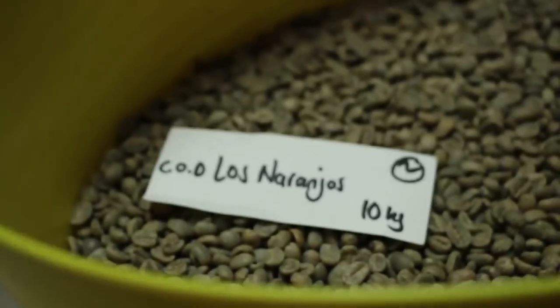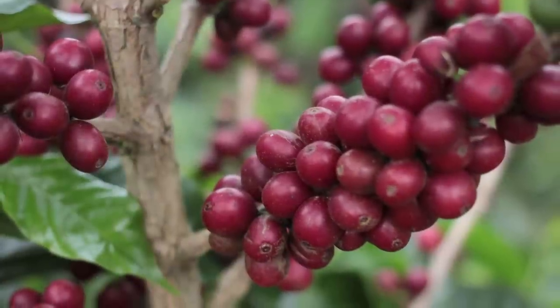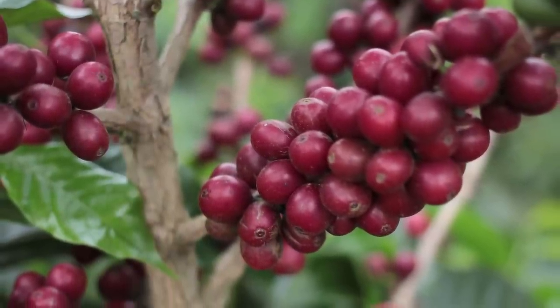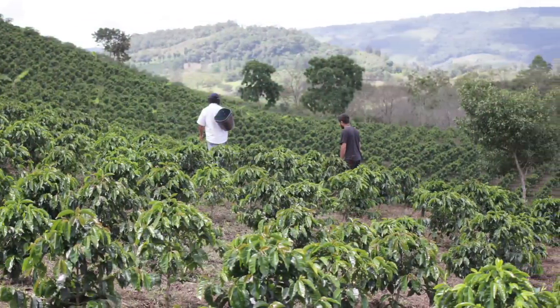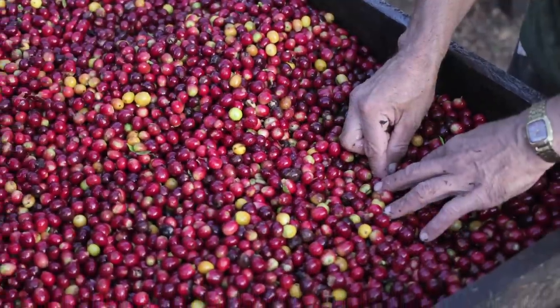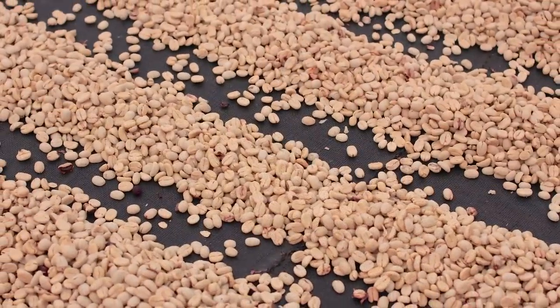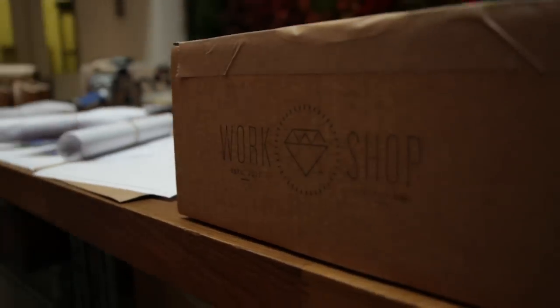We source coffee from different countries throughout the year depending on what's recently been harvested. Between the Tropic of Cancer and Tropic of Capricorn, different countries grow coffee at different times of the year. After a heavy rainy season, coffee trees flower, the buds turn into coffee cherries, and when ripe they're picked, processed, dried, and ready for export. What we currently have in the range is ultimately trying to chase what's fresh and from producers who really care about very high-quality green coffee.